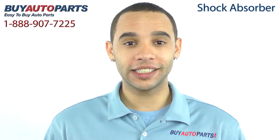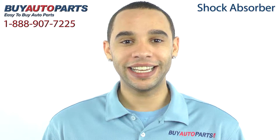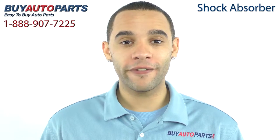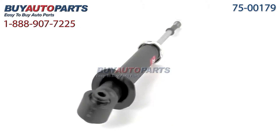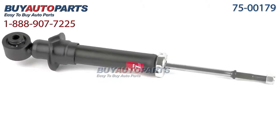This shock absorber has been meticulously catalogued and carefully inspected for quality, which means it's guaranteed to fit your vehicle. This is a drop-in replacement with all the factory mounting and connections. Here's a closer look at your shock absorber, which comes with the best in industry one-year unlimited mileage warranty, only from Buy Auto Parts.